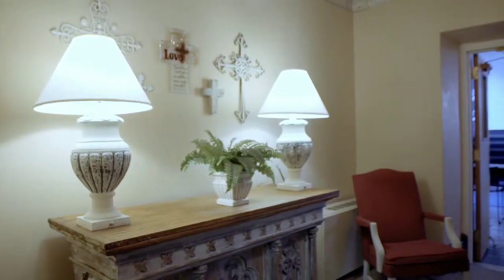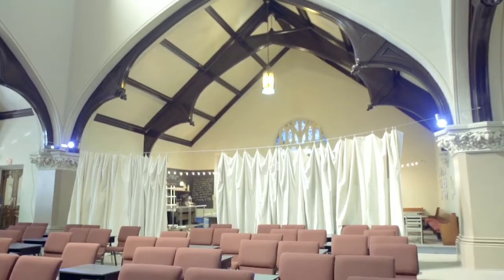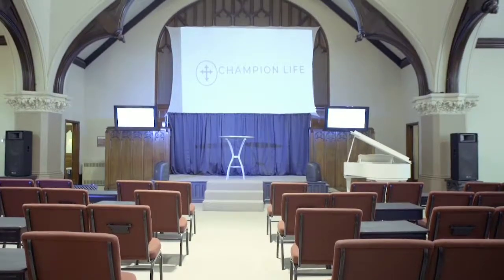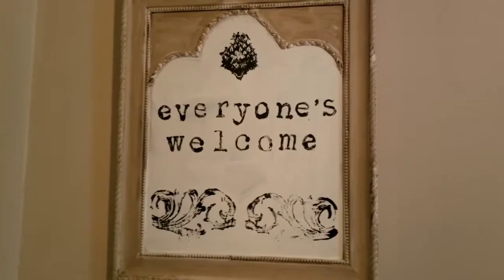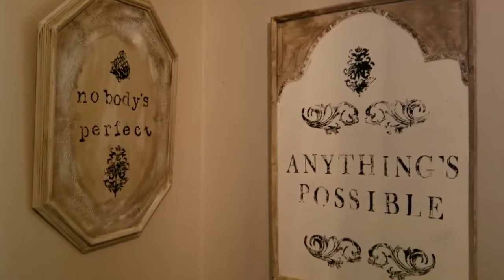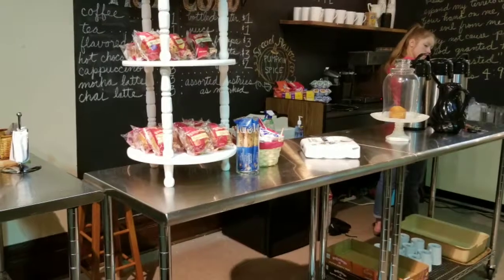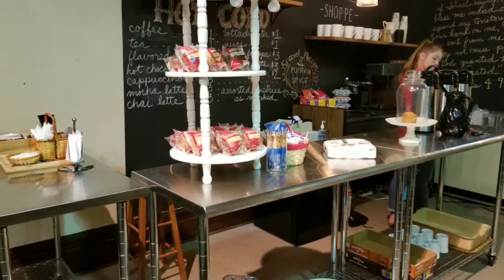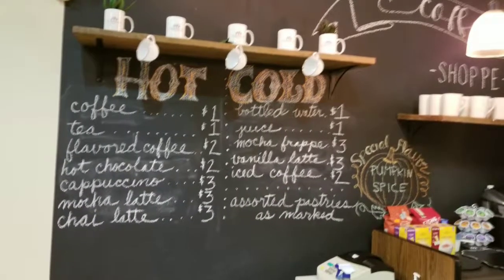There's the tea room. And there's the stage. Everyone's welcome. Nobody's perfect. Anything's possible. I learned that early on at that church, and that much is true. Isn't that a very inviting coffee bar? We put the menu on the chalkboard.